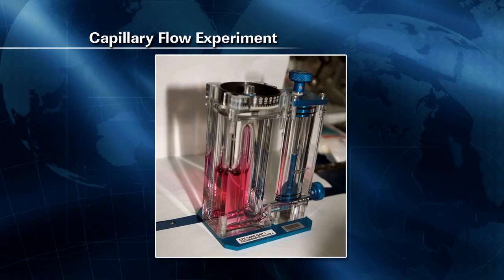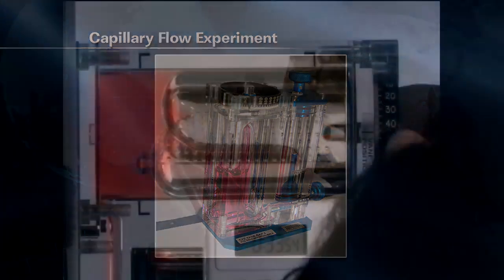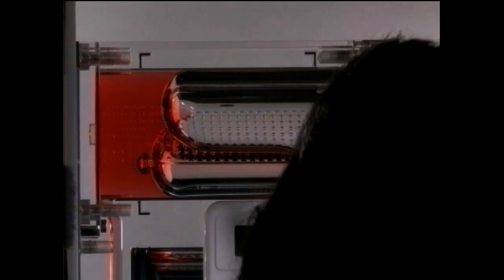Another experiment we saw come up several times this week was the capillary flow experiment. Commander Dan Burbank was working on that one just yesterday. It looks at how liquids behave in microgravity as well as how we might be able to control their behavior through the designs of the containers the liquids are stored in. That will help increase confidence in the design of systems used in space that involve liquids.